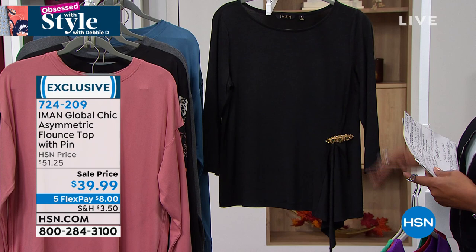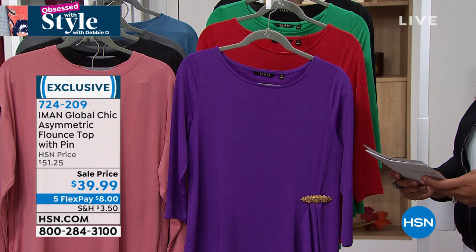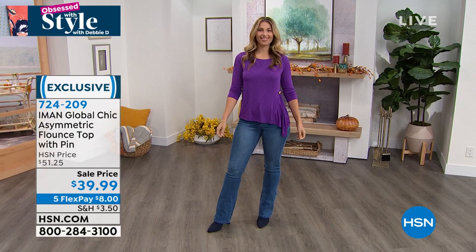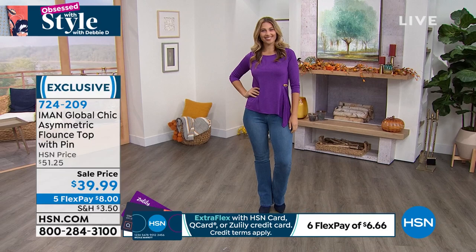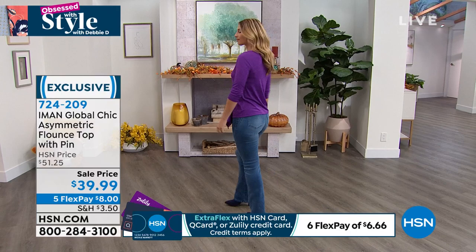That's a big deal with Iman. This is all stretch jersey knit, 24 and a half inches in length, perfect with boot cut jeans — simple, chic, elegant, sophisticated, but on the casual side. Great if you're going into the office on a Friday, or for Zoom calls — gives you that beautiful pop of color. Kate Holiday is joining us — a supermodel here at HSN and spokesperson for supermodel Iman, who chose you because you have style.